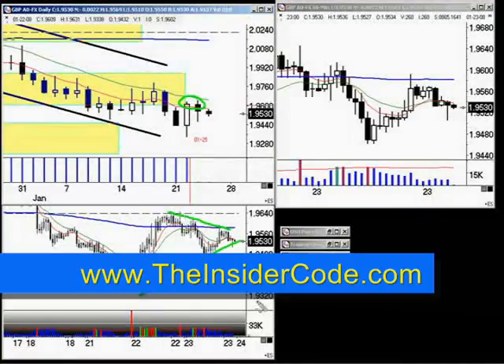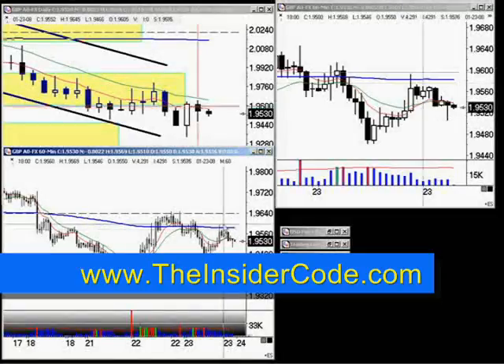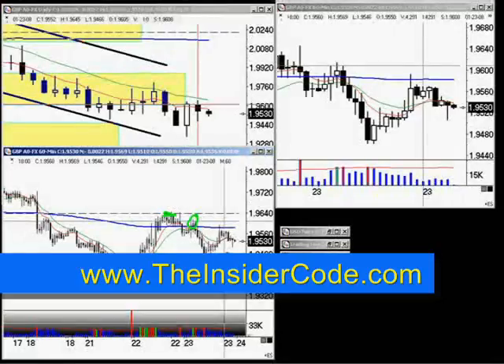We've got a couple of very good trades I think that are building. The long trade I think we've got to watch a little bit more than the short trades. For the long trade, a break above this price will put the market above this high but still below resistance. If the market can get some momentum going, we've got a good chance of a continuation.